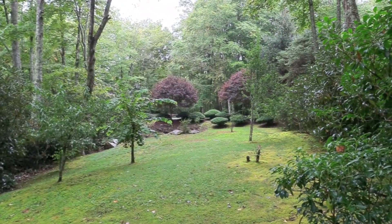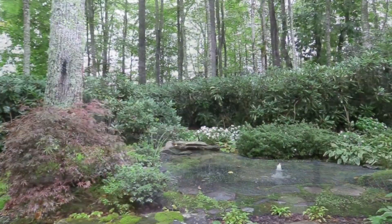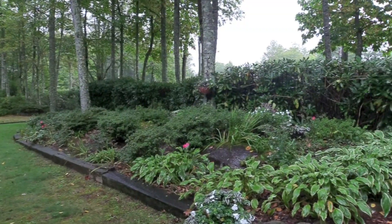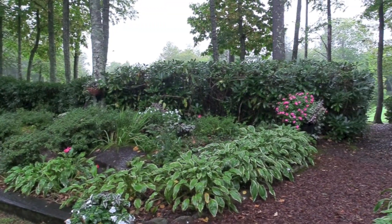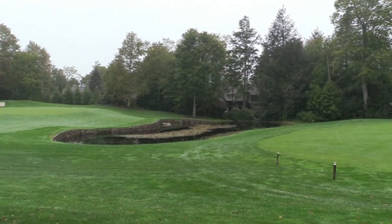Surrounding the home is a park-like setting with mature trees, colorful flowers, a koi pond, walking trails, and a path to the Kala Seja Club golf course on the pond overlooking the 15th Green.